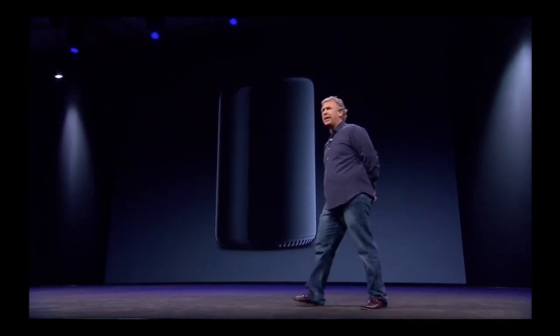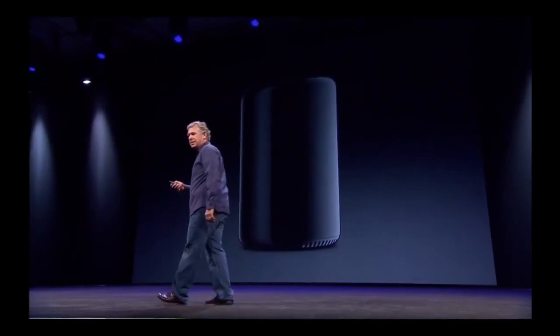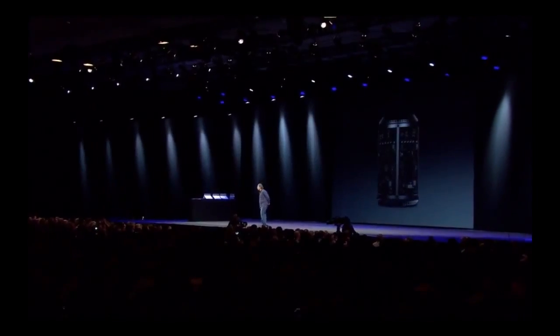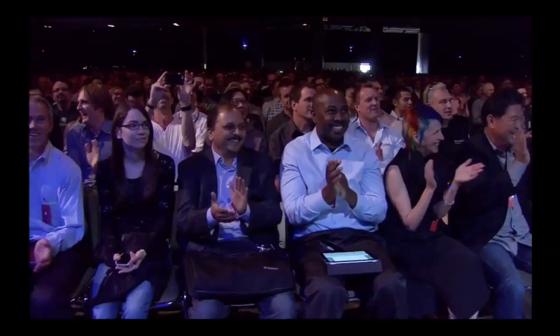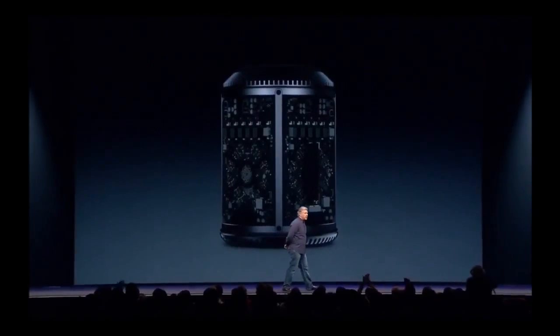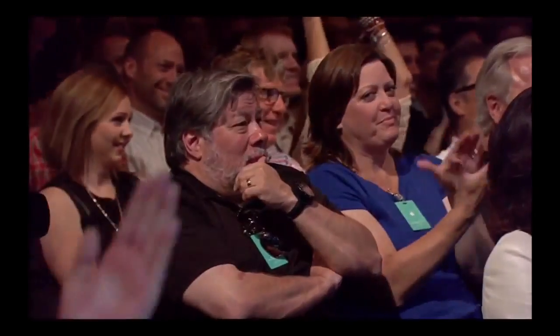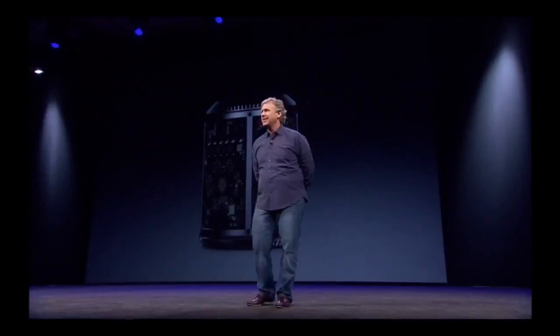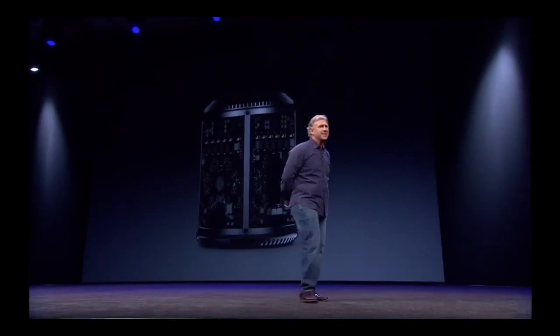Can't innovate anymore, my ass. Thank you.